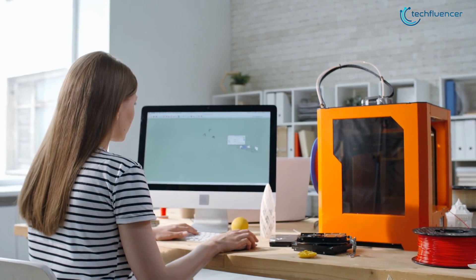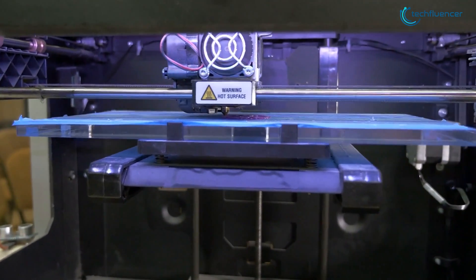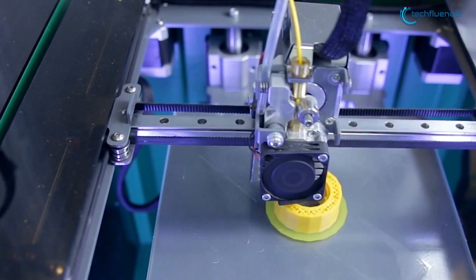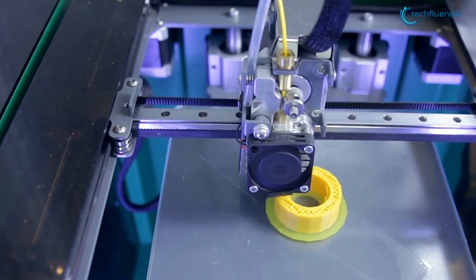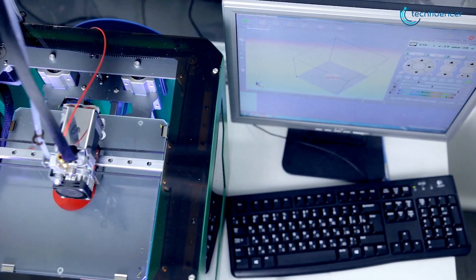3D printing or additive manufacturing is the construction of a three-dimensional object from a CAD model or a digital 3D model. This process enables you to produce complex shapes using less material than traditional manufacturing methods. And for this job, you'll need a good 3D printer.